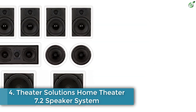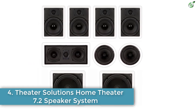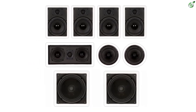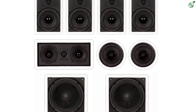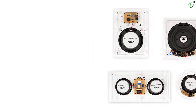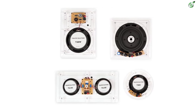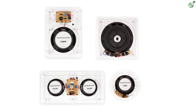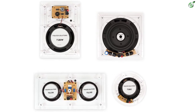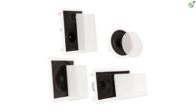Number 4: Theater Solutions Home Theater 7.2 Speaker System. Theater Solutions is renowned for its wide range of home theater products that can bring a movie theater-like feeling to your home or office. The company produces different types of items for theaters, but their audio products are extremely popular. Instead of single or dual speakers, if you want to install an entire speaker system, the Theater Solutions Home Theater 7.2 Speaker System is a great option.